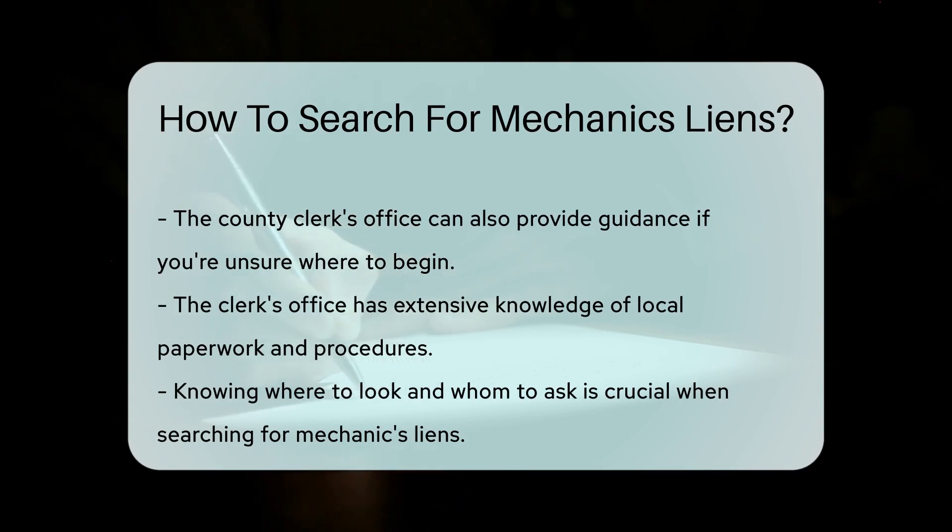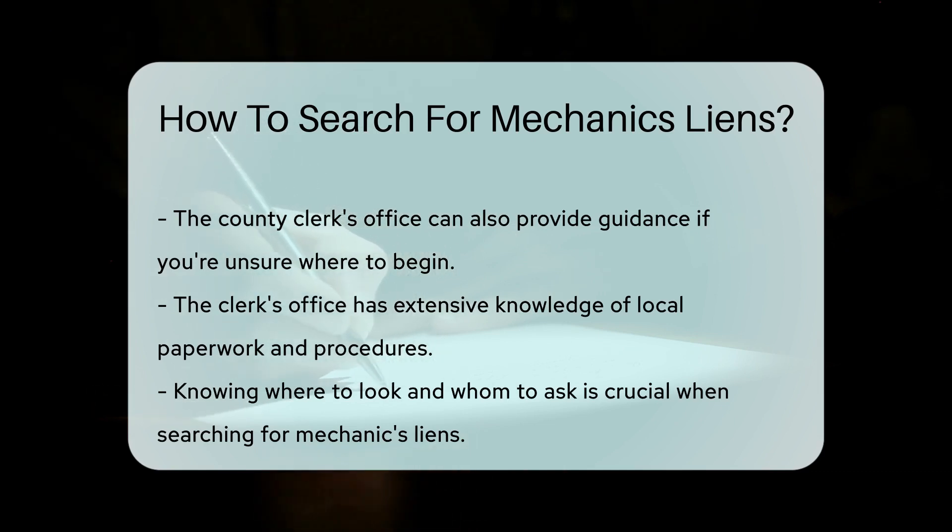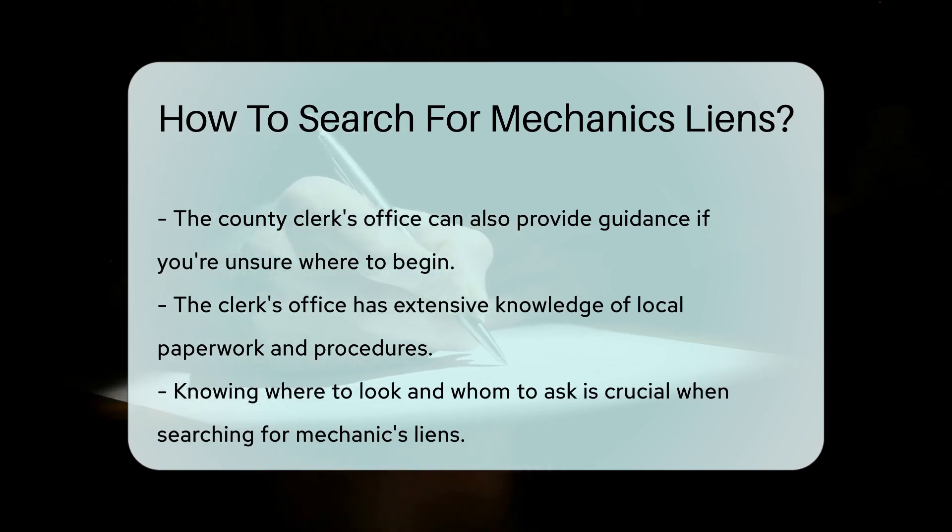If you're not sure where to start, the county clerk's office can also be a helpful resource. They're the all-knowing sages of county paperwork and can point you in the right direction.